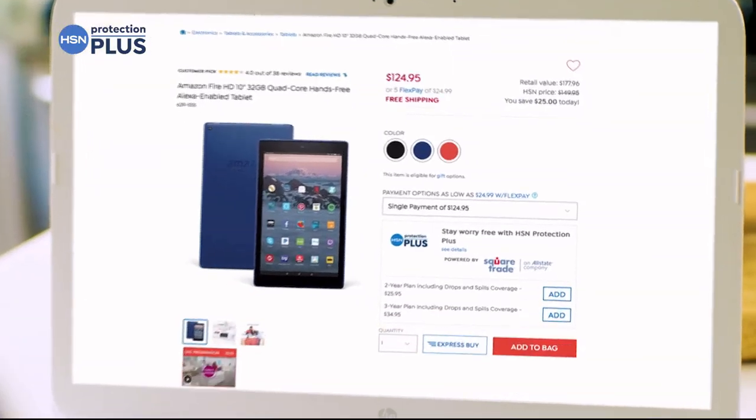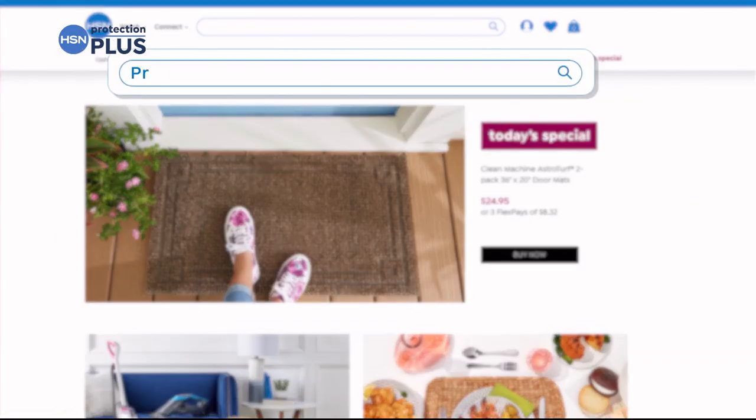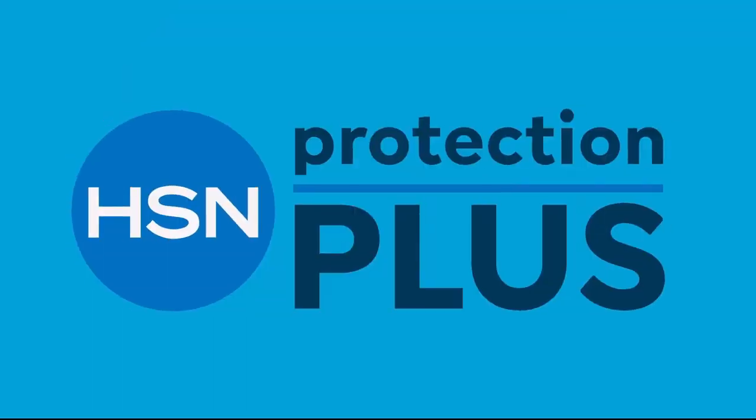Thin jewelry can be covered. Shop smart and protect your purchase. It's easy to add when you're checking out. Search Protection Plus at hsn.com for more details.